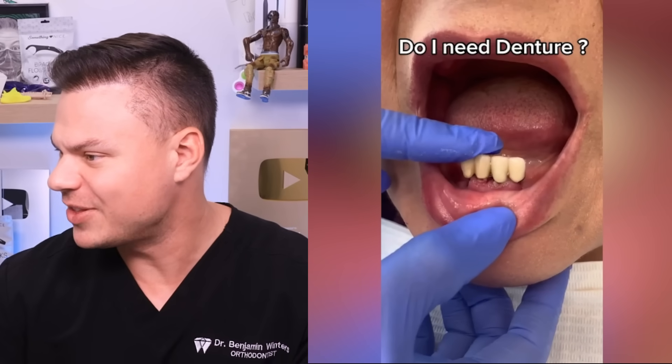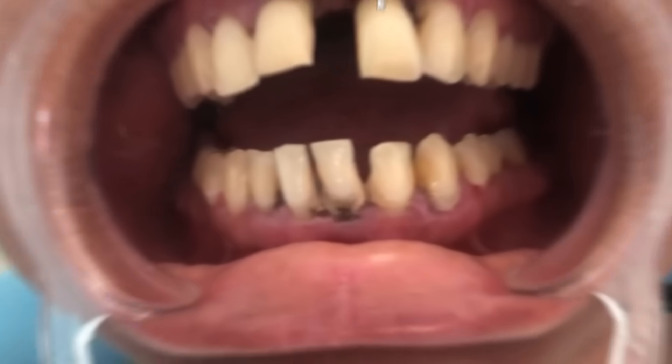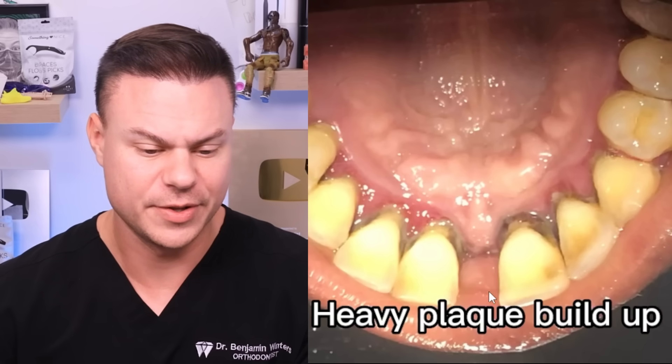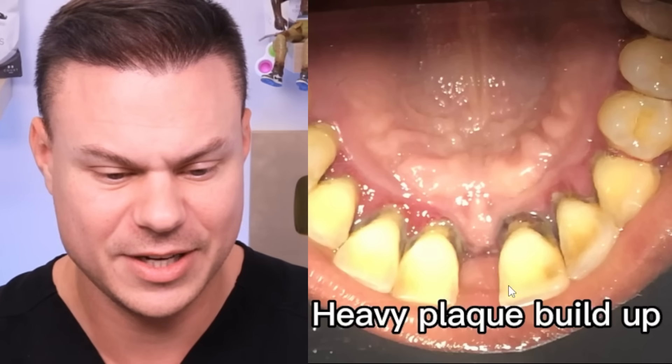Yes, you need a denture. What is up with these floppy teeth? Teeth shifted due to gums - my man's got a gap you could drive through. He also has severe periodontal gum disease. They said his teeth shifted and drifted open due to gum disease, but just clean your teeth.